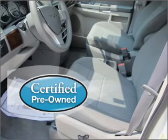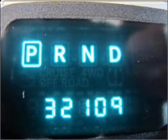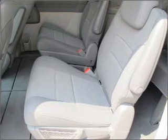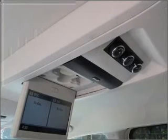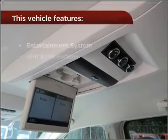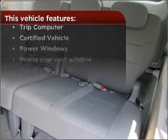Certified pre-owned means the vehicle has been inspected and is backed by a warranty. Fumble your keys no more with the convenience of keyless entry. Set it and forget it with the fuel-efficient cruise control. The luxury of an adjustable steering wheel adds driving comfort. Lock and unlock doors with the click of a button with power doors. With these additional features, these wheels will make an ordinary drive seem extraordinary.